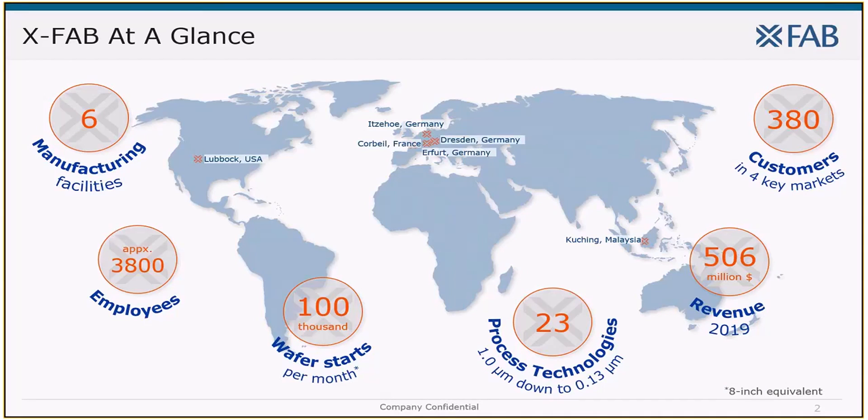We have a combined capacity of around 100,000 eight-inch wafer starts per month and employ about 3,800 employees worldwide. We are serving over 380 customers in our four key markets: automotive, industrial, consumer, and with a growing number also medical. XFab offers CMOS and SOI-based silicon technologies from 1.0 down to 0.13 micrometer node, extended with a broad portfolio of MEMS and wide bandgap processing capabilities.